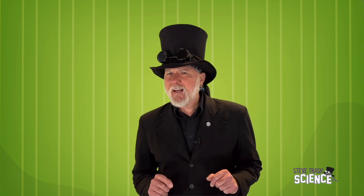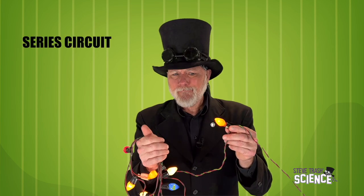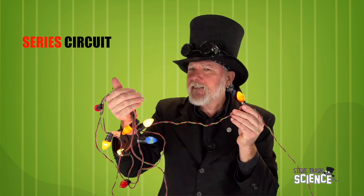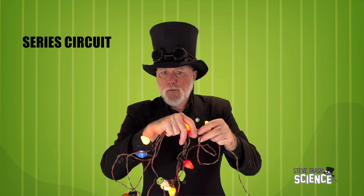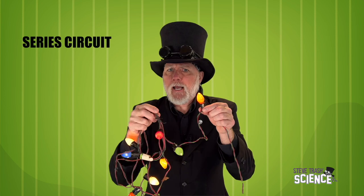Now that we have an understanding of how an electrical circuit works, let's take things a step further. In this circuit, I've added an additional light. There's still a battery, still a switch, and we can still see the wires — the path for electrical energy to flow. I've gotten a little carried away perhaps, but we're still looking at a series circuit — there are just a lot more light bulbs.